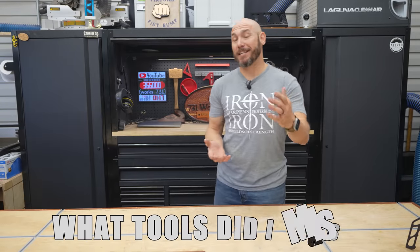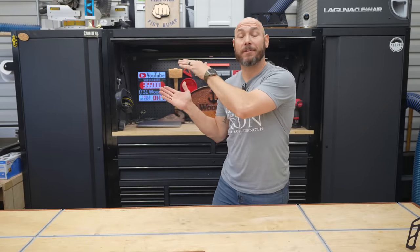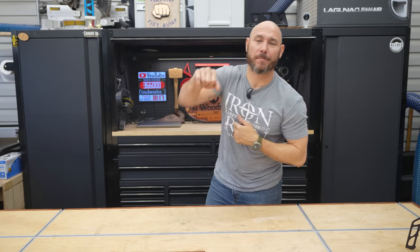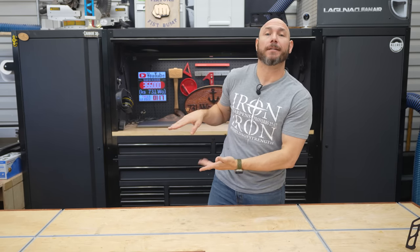What tools did I miss that you don't regret buying? Comment below and let me know. If you liked this video, check out the five tools you will regret buying — clicking that box gets you the big virtual fist bump.